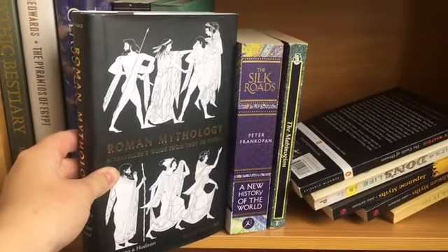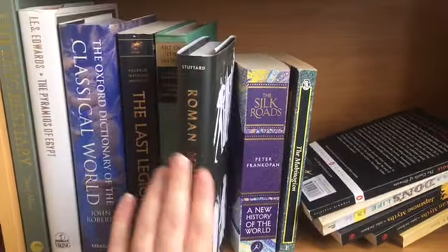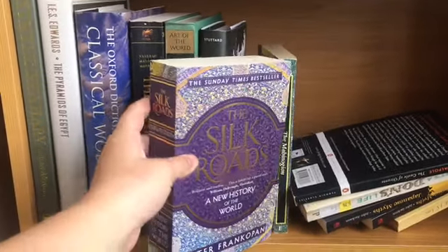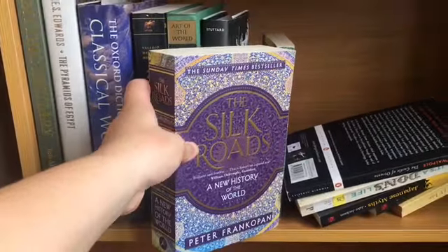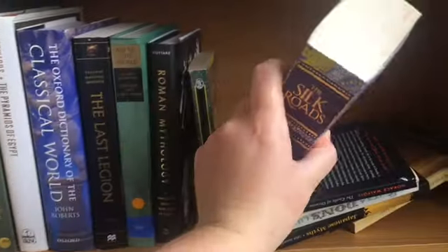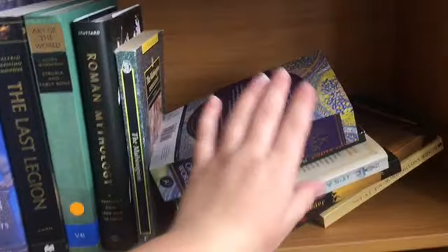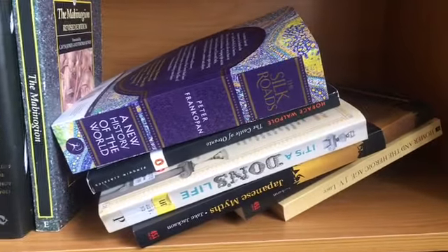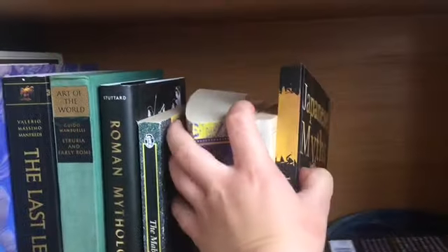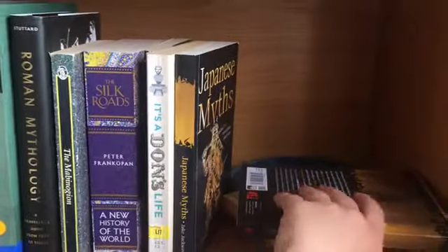A Traveller's Guide from Troy to Tivoli - I've heard so many good things about this. And then the Silk Roads - I got this for one pound in a charity shop, so I'm very happy with this one. These are all of my books. I've got quite a few on mythology here.